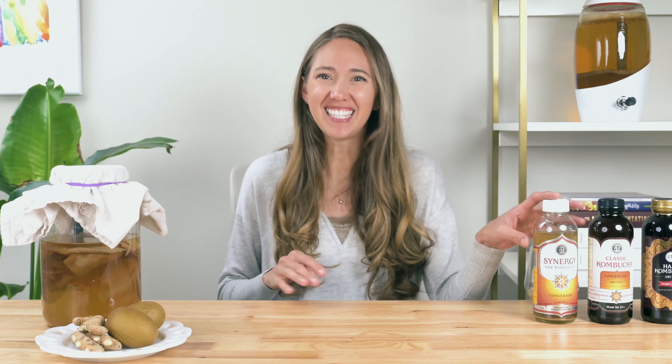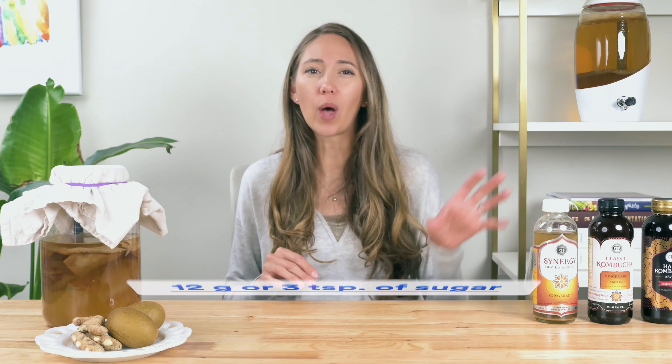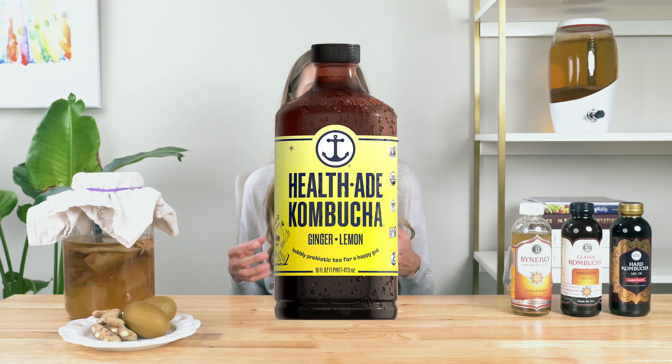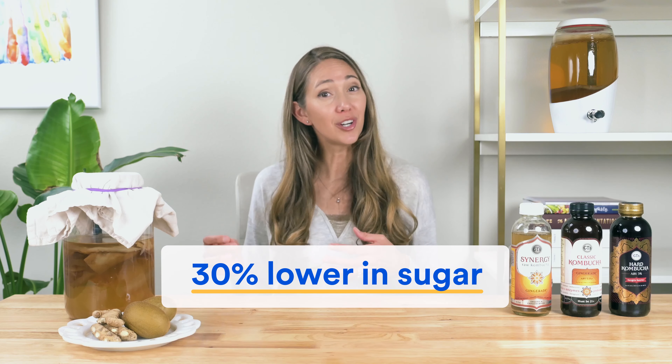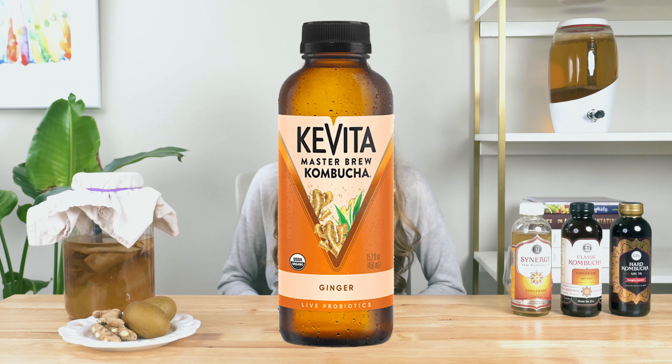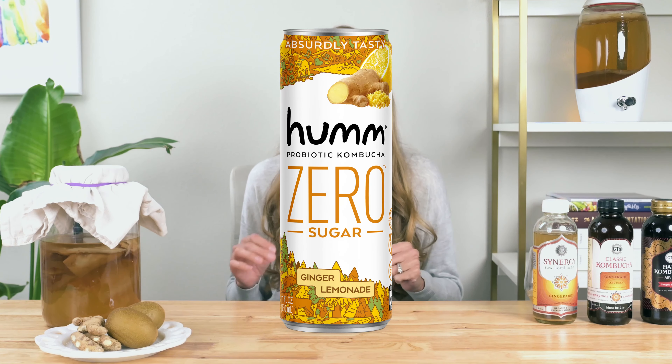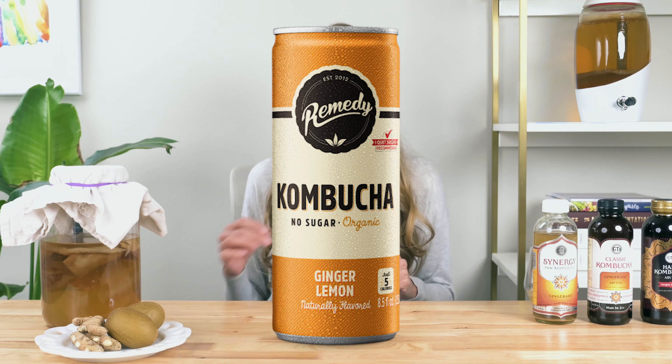What about caffeine? After all, we are talking about a tea-based product. Well, once again you're pretty safe here. GT's Synergy range contains just 8 to 16 milligrams of caffeine per 16 fluid ounce bottle, making it a fraction of the caffeine you'd find in an equivalent serving of coffee. This is a similar story for most other brands, with the exception of Kavita, which comes in at roughly 70 milligrams of caffeine per bottle — roughly five to eight times more than GT's.